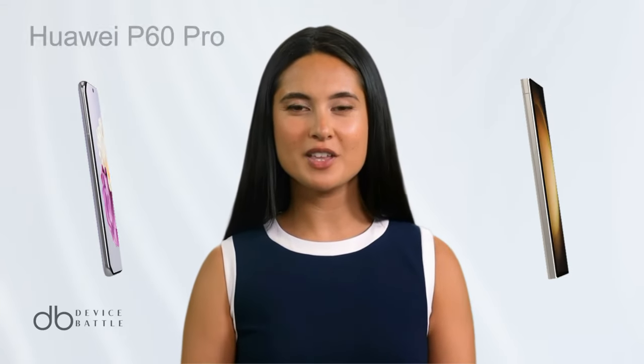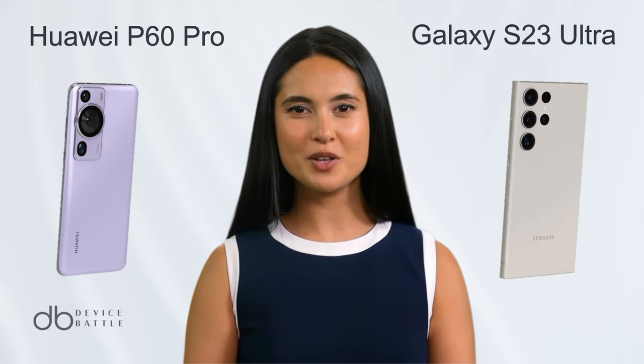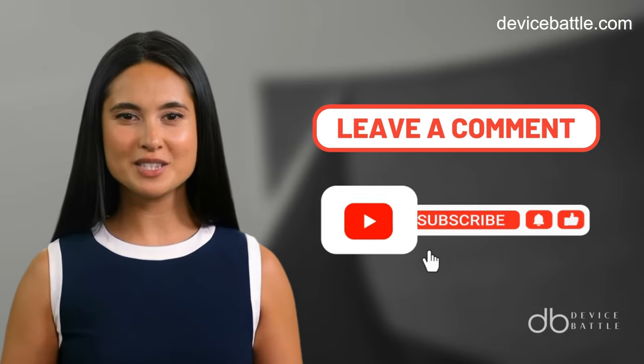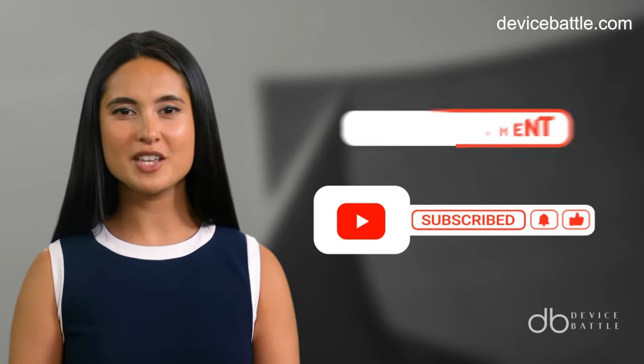Welcome to the comparison between Huawei P60 Pro and Samsung Galaxy S23 Ultra. Share in the comments which devices you want to see in our next video, and don't forget to like and subscribe to stay with our channel.